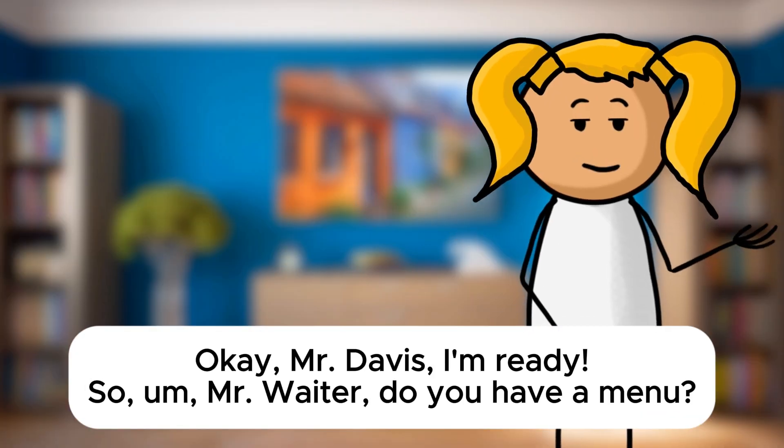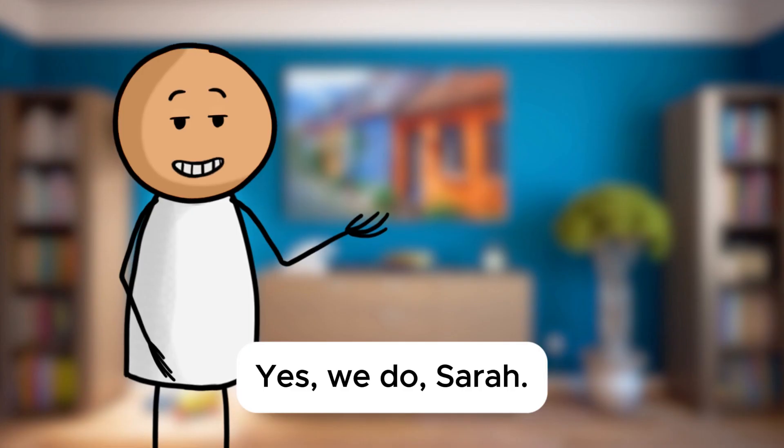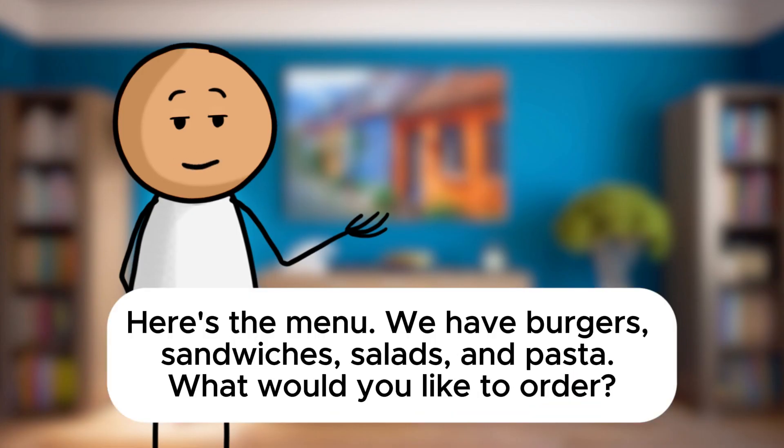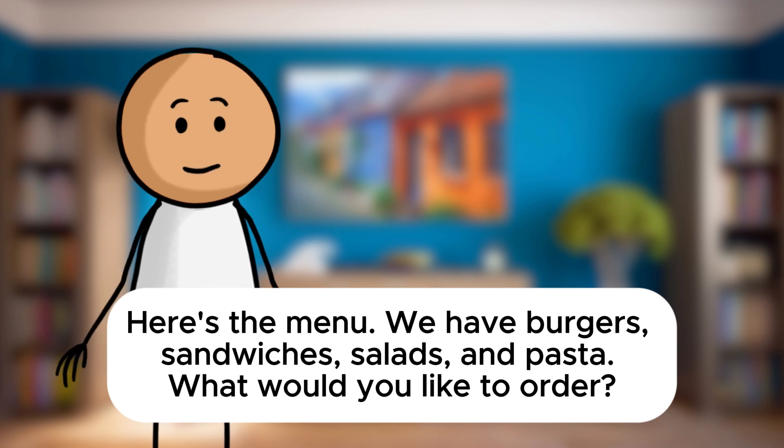Okay, Mr. Davis, I'm ready. Mr. Waiter, do you have a menu? Yes, we do, Sarah. Here's the menu. We have burgers, sandwiches, salads, and pasta. What would you like to order?